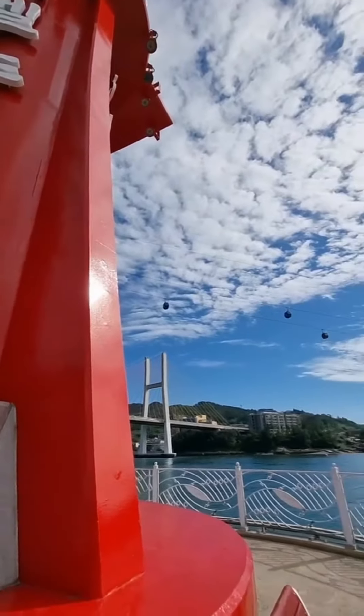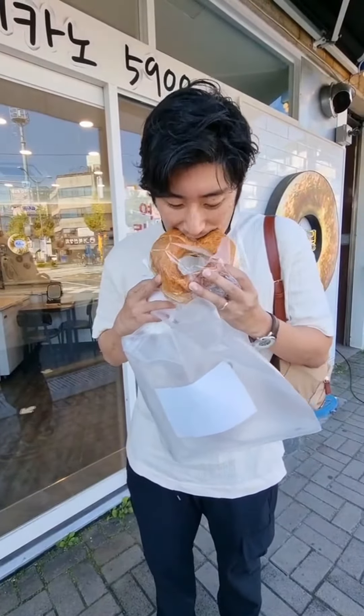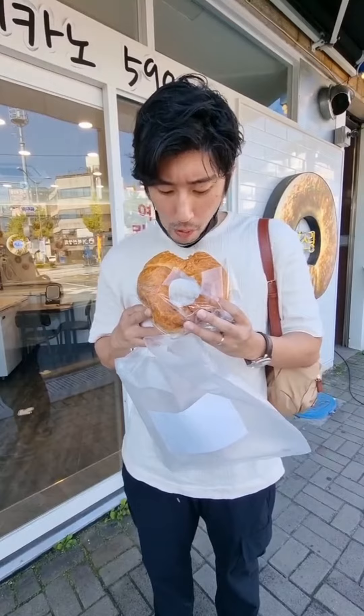And finally, we headed to Yi Sunshin Square to pick up a kiss ring. It's a bit of a cross between a bagel and a croissant. This huge pastry comes in a few flavors, but the blueberry was an easy standout.